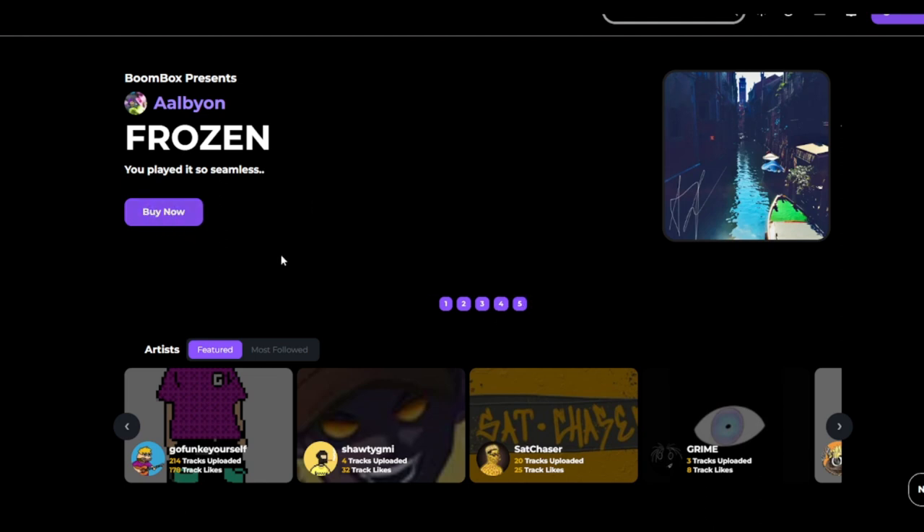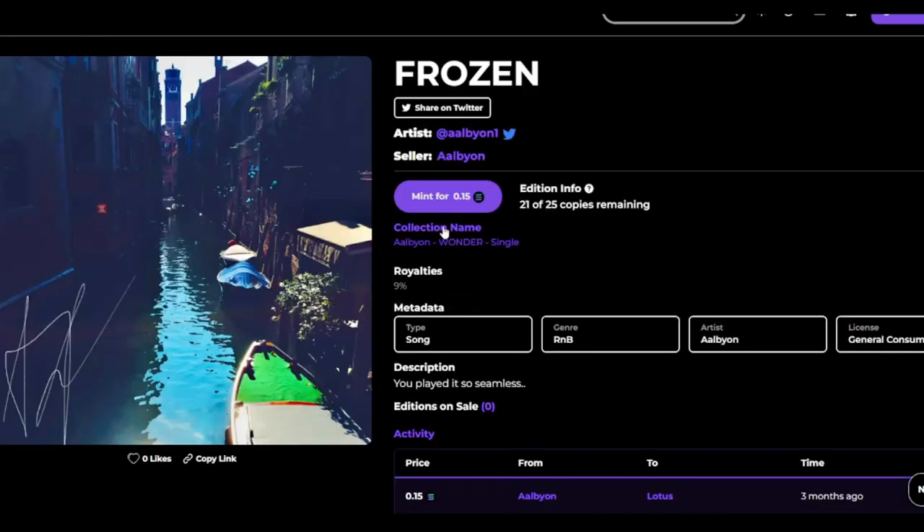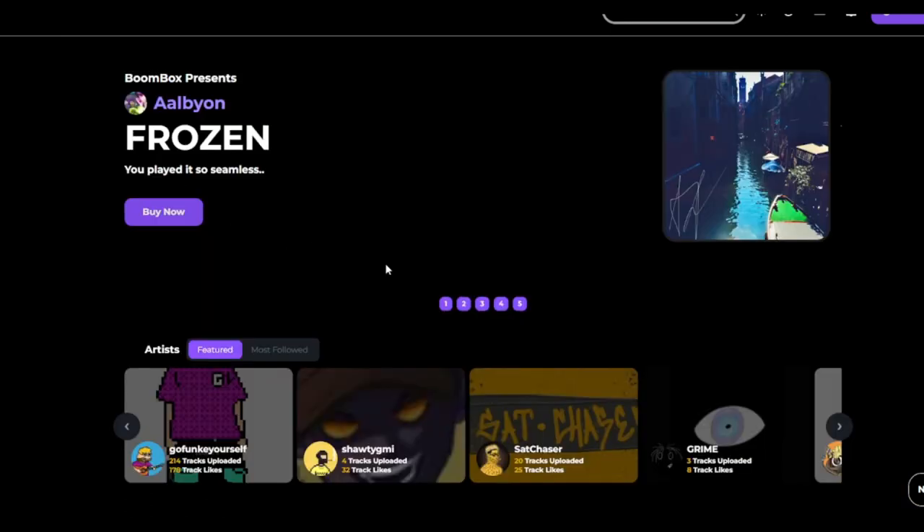First thing coming to a new website, you always want to check if everything's working — like this buy now button. Let's click it. Perfect. So we have a mint button. If you've never used Solana before, also Boombox has play, pause, fast forward on the left side. Simple little mint button — let's see if it works. I have insufficient balance, but we can see there's a mint button there, so that's cool.